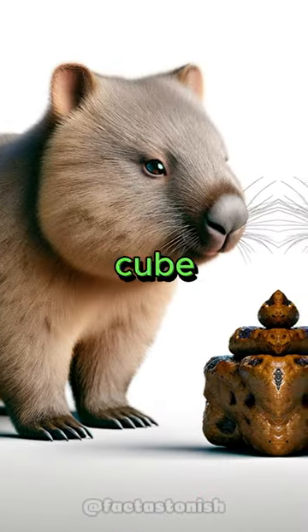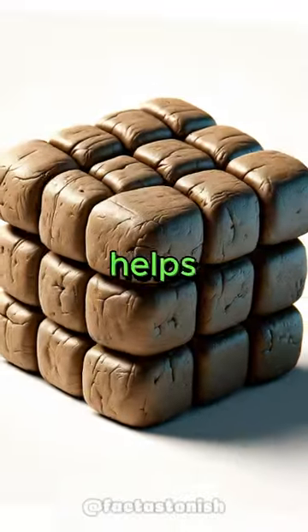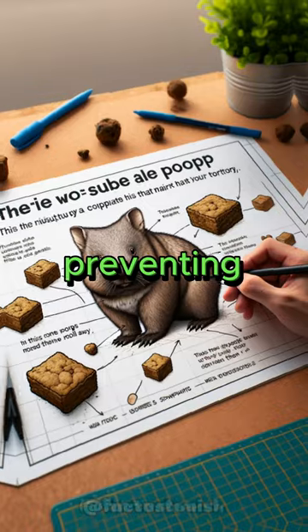Wombat poop is cube-shaped. This unique adaptation helps their droppings stay in place and mark their territory, preventing it from rolling away.